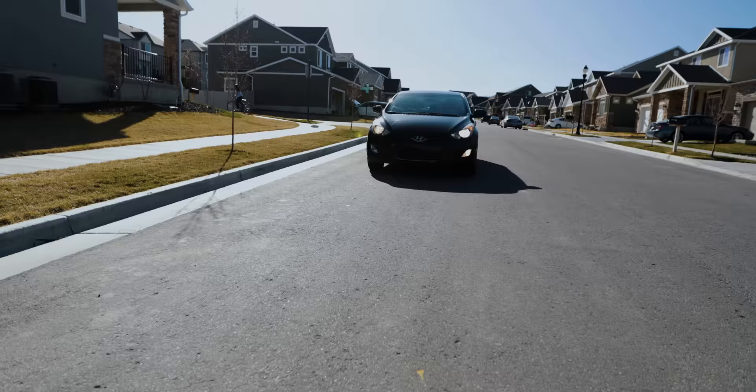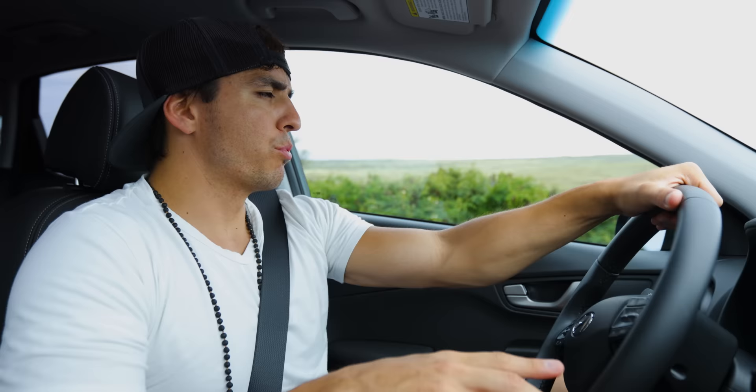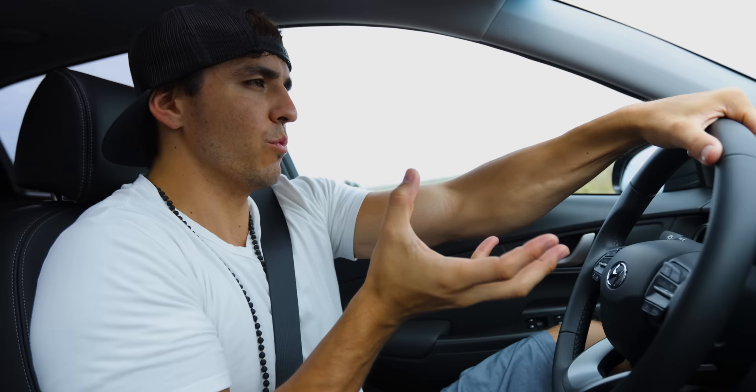I actually own a Hyundai Elantra — I bought one back in 2012 and I've genuinely loved it. Probably my favorite feature about Hyundai, though, is not only are they affordable, but to me they have one of the sleekest, sexiest designs for the price.